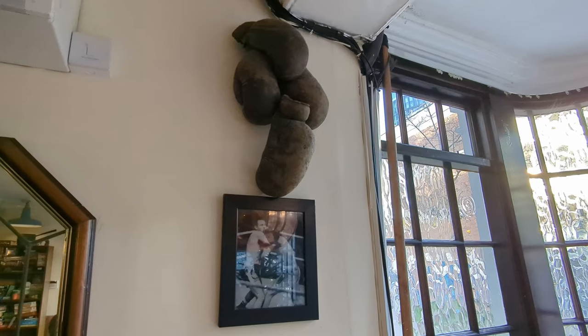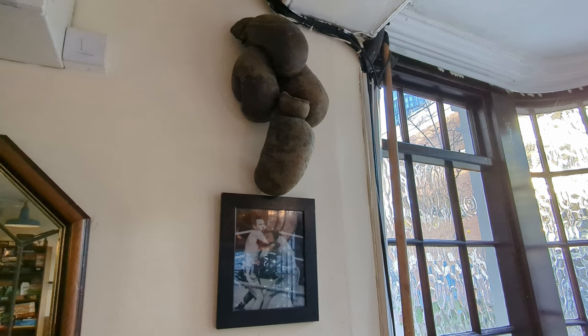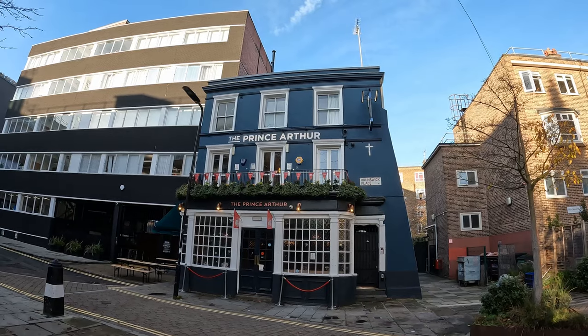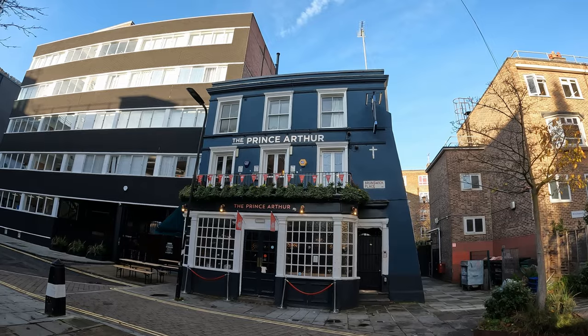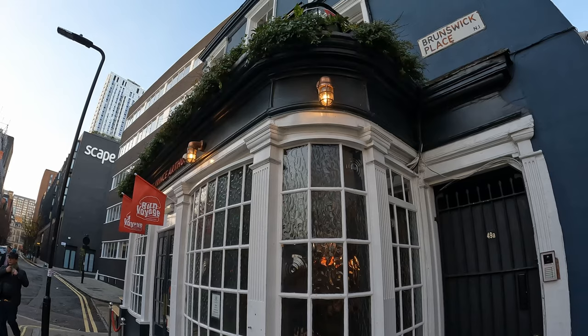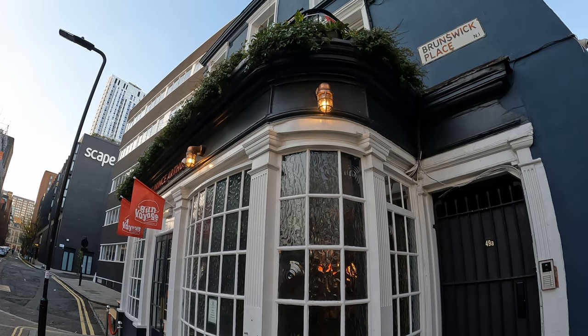A former landlord of this pub was Dixie Dean the boxer, who probably had the peak of his career around the 1960s. He took over this pub in the late 1970s, then ran it for 35 years, and there is a pair of boxing gloves still hanging up on the wall with a photo which I presume to be of Dixie.